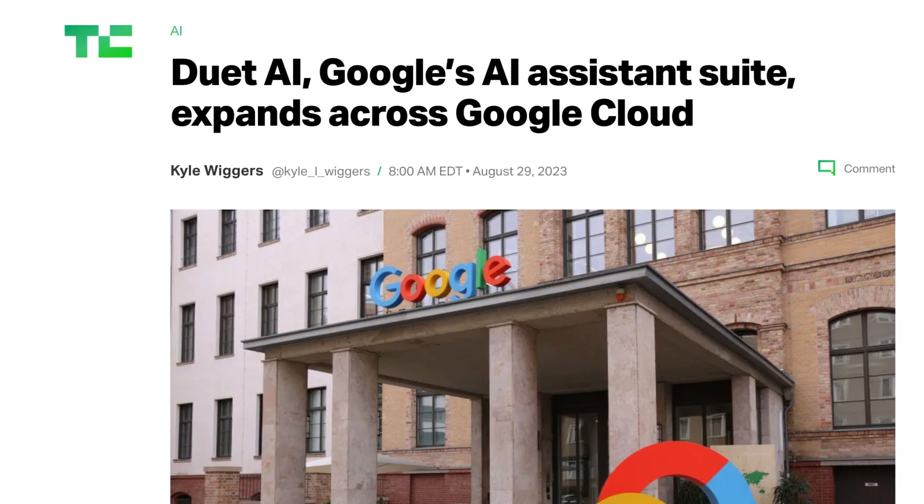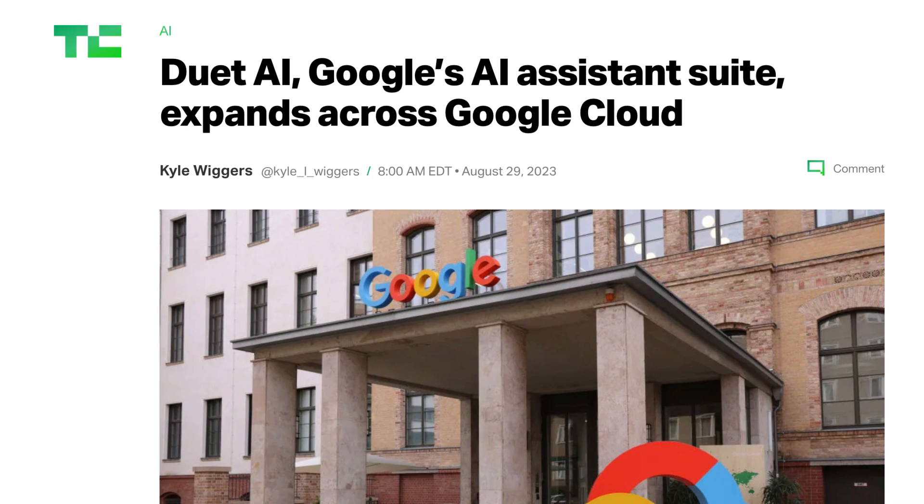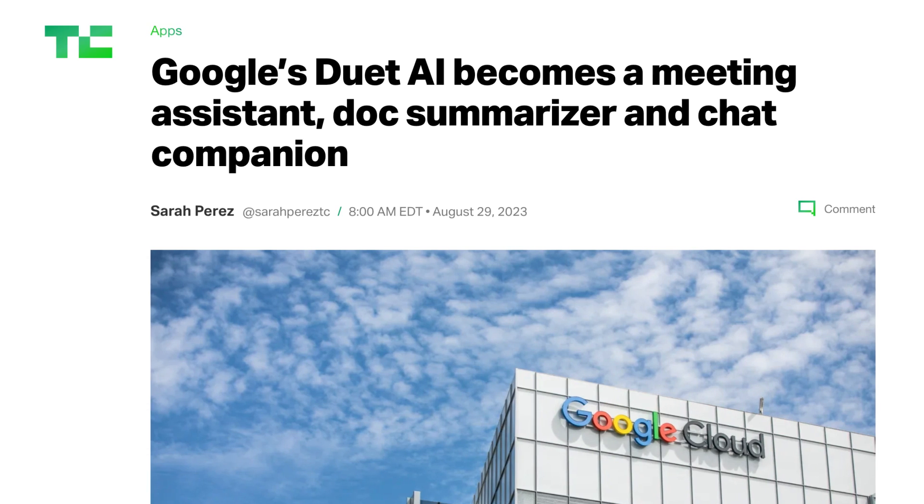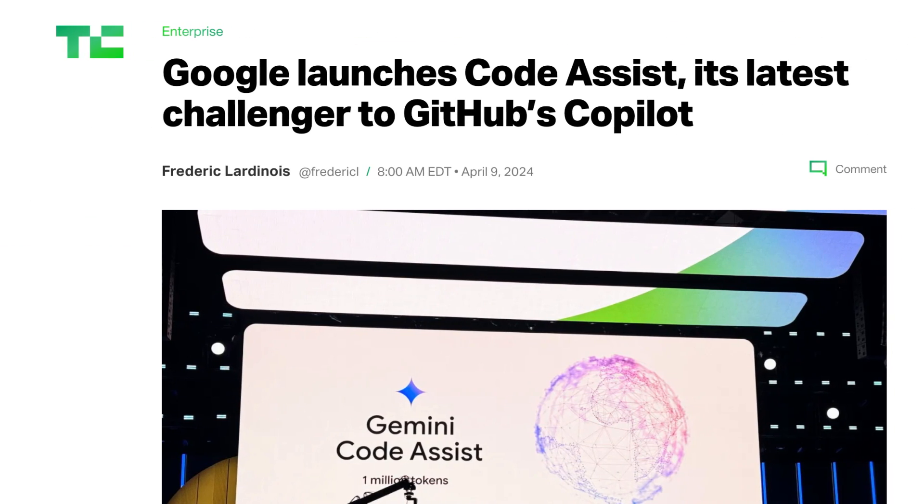In the past, Google offered a similar service under the now-defunct Duet AI branding — name something more iconic as a duo than Google and killing off brands. Duet AI became generally available back in late 2023, but even at that time, Google had hinted it was going to move the service away from its coding model to Gemini in the near future. So Code Assist, the new product, is both a rebrand of an older service as well as a major update.